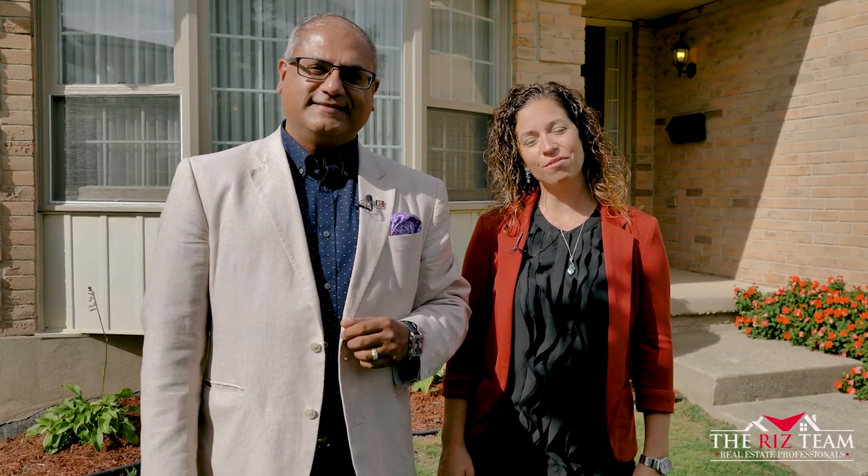Hi, it's Riz and Nicole from the Riz Team. We are proud to present to you today 34 Medford Street in the Beechwood Forest area. This four bedroom, three bath home has many recent updates. Let's go inside and take a look.